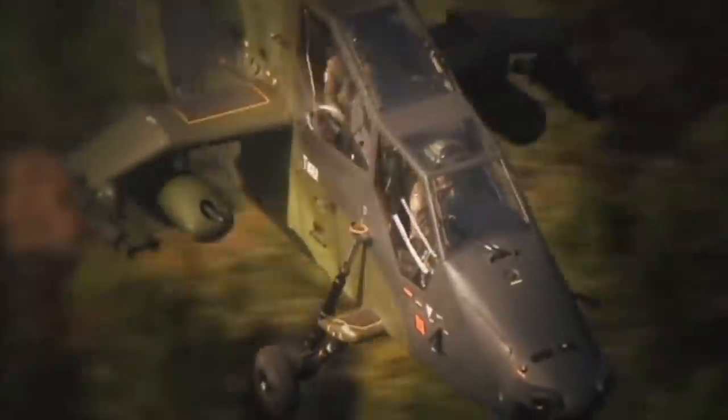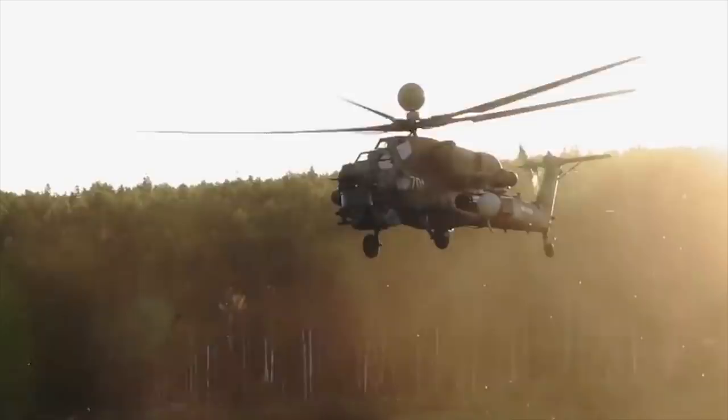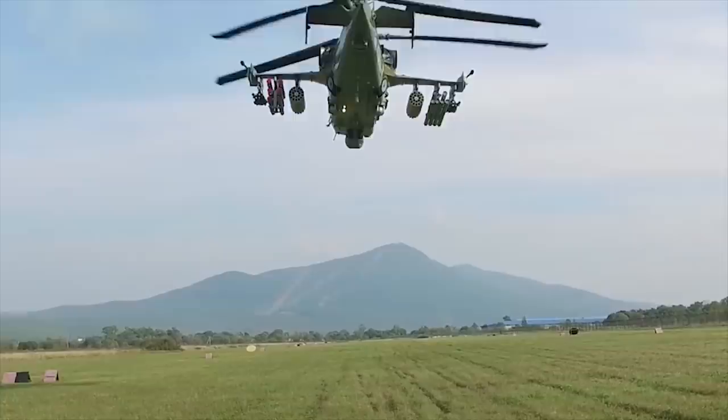Hello everyone, you are watching the channel Incredible Facts. Attack helicopters are designed to suppress and destroy moving and stationary enemy ground targets, including armored vehicles. For this task, weaponry aside, you need speed. And today, we will show you the 10 fastest attack helicopters in the world.